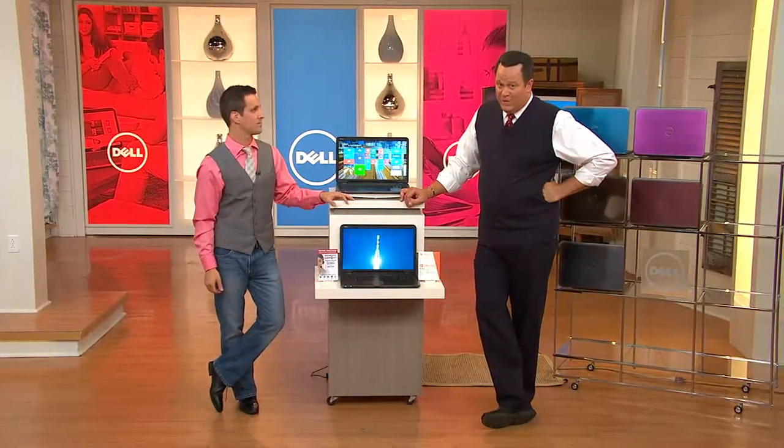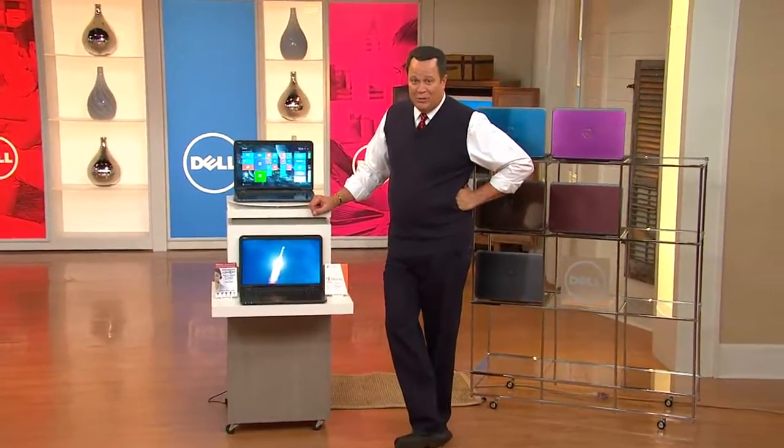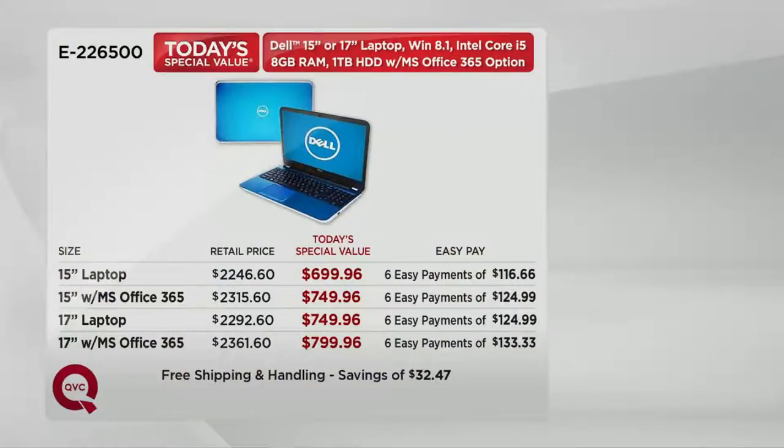Now we're going to talk about Premier PC Tech Support, and I know we're going to enjoy a live demonstration. But first, I'll remind everyone: we're talking about a one-day-only opportunity, a choice of a 15-inch or 17-inch laptop with or without Office 365. The 15-inch without Office is six payments of $116.66; the 15-inch with Office 365 is six payments of $124.99; the 17-inch without Office is six payments of $124.99; and the 17-inch with Office — our overwhelming most popular choice today — is six payments of $133.33.